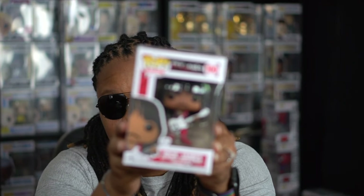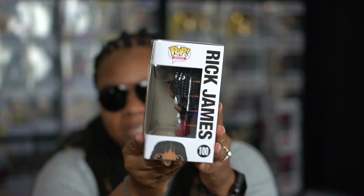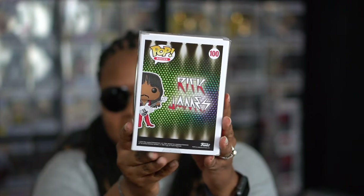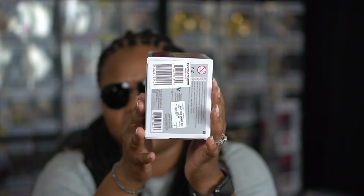I went by Books-A-Million and found this one — Rick James, number 100, Pop Rocks. I was very excited to find that; I was not expecting to find it at the mall. Of course I had to pick it up. Rick James came out with some good tracks — him and Tina Marie back in the day. Given my age, I grew up listening to what my mom did, basically singing Fire and Desire and stuff like that.